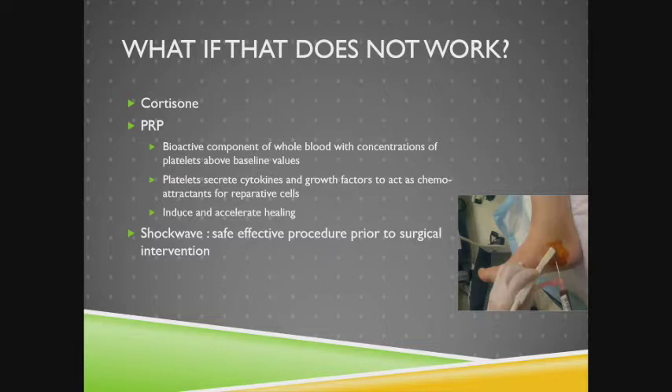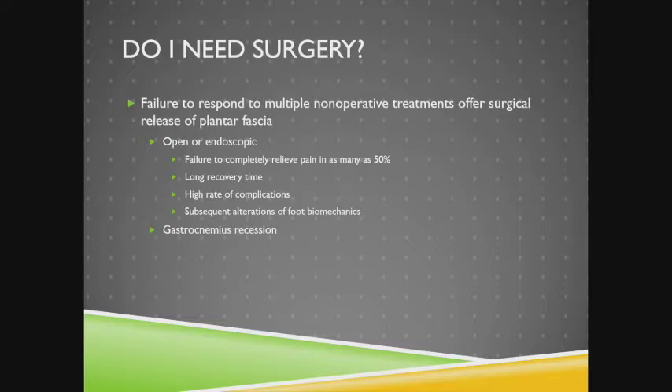Similarly, shockwave is an alternative to surgical intervention, but studies are also equivocal and insurance often doesn't cover it. When does the patient need surgery? It is typically after failure of non-operative treatment. The gold standard is a release of the plantar fascia, but it has approximately a 50% failure rate, a long recovery, high complication rate, and can alter foot biomechanics. A gastroc recession — releasing the calf fascia to reduce tightness — is a better option because it addresses the source of the problem rather than just the symptoms.